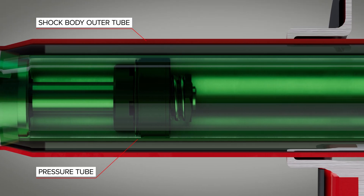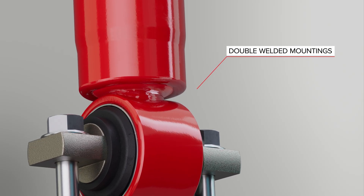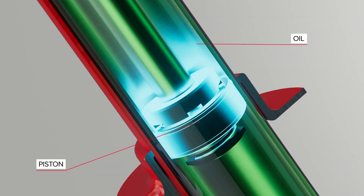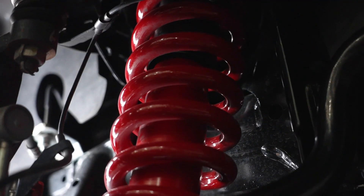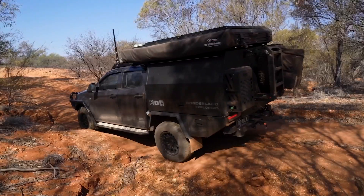The heavy duty twin tube construction, coupled with the double welded mountings, ensures strength and durability. Petters Foam Cell Shock Absorbers also feature an extra large working piston, considerably larger than the original parts. The larger diameter shock body improves heat dissipation, which in turn stabilises damping control.